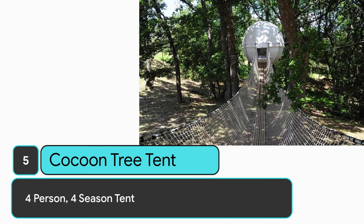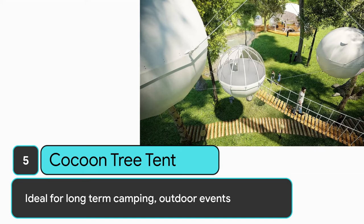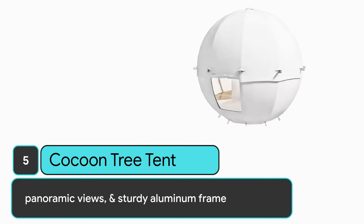Number 5: Cocoon Tree Tent. 4-person, 4-season tent. Ideal for long-term camping or outdoor events. The tent has a hardwood floor, suspension system, panoramic views, and a sturdy aluminum frame.